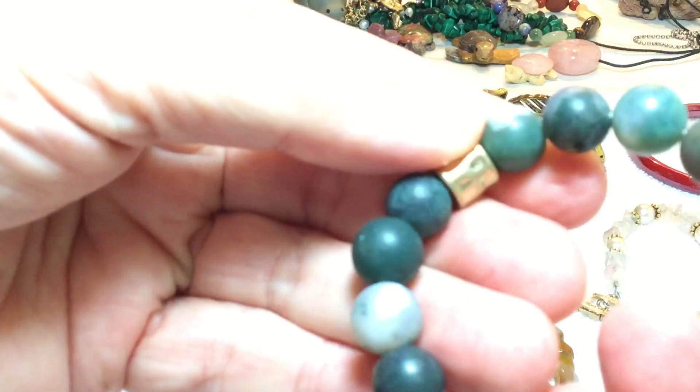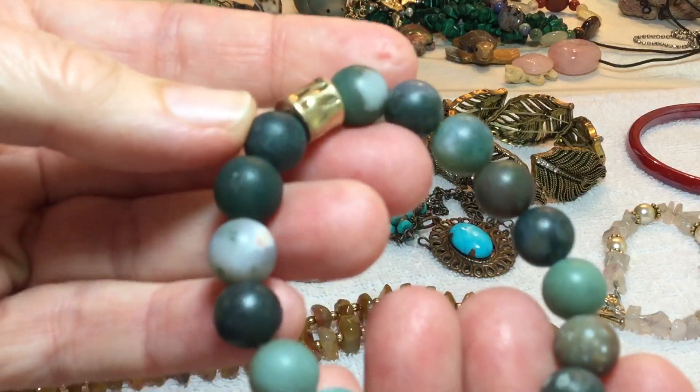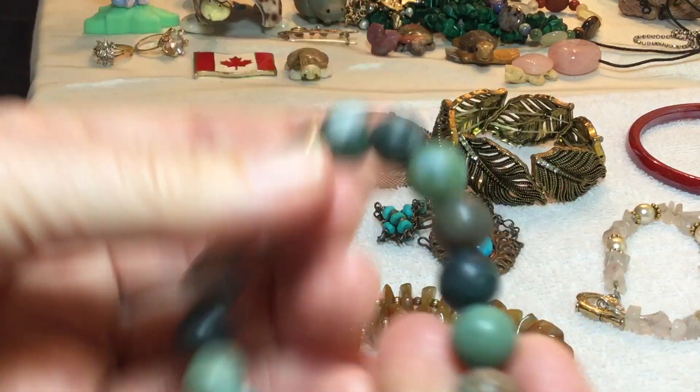This is some green stone. It's kind of more in a natural rough state, so we're going to do $3 on that one.